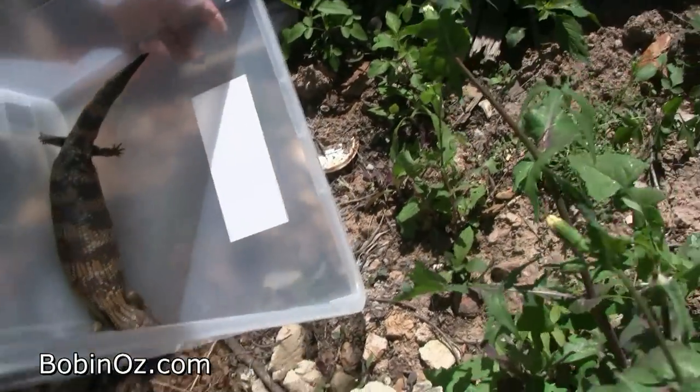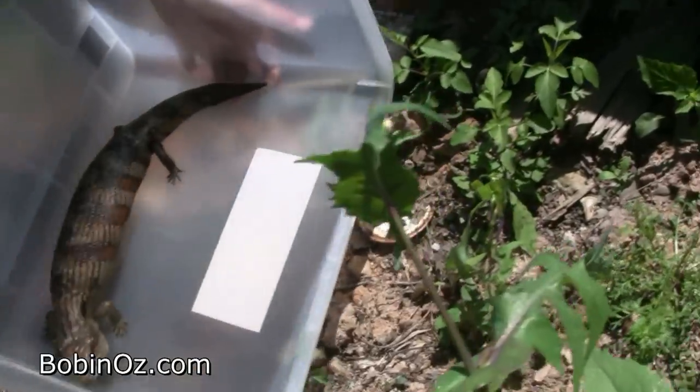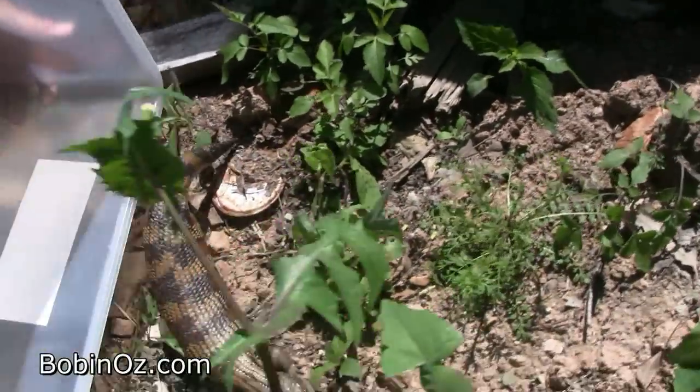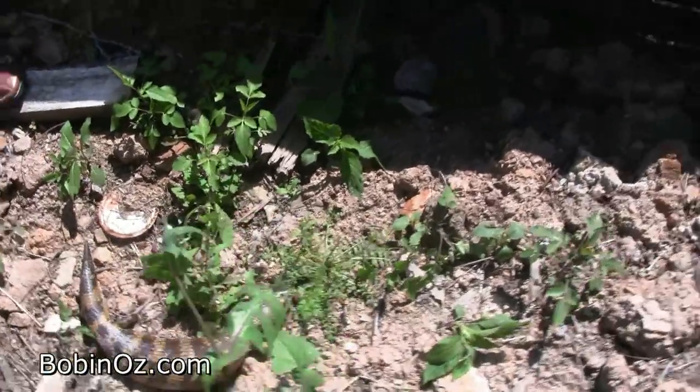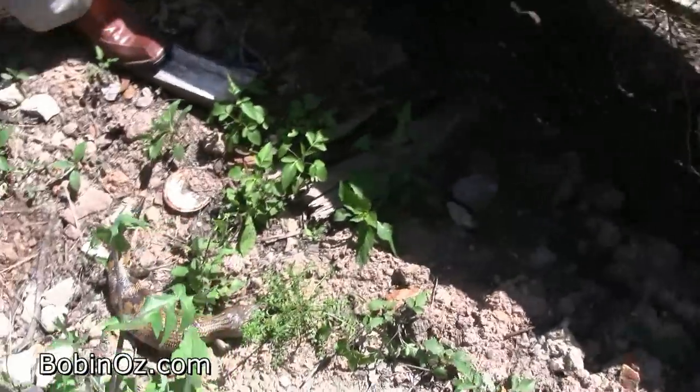OK fella, here's your new home — much better! Plenty of rocks to hide under, you've got thick grass, you've got shade where you want it — just about perfect. But before you go...